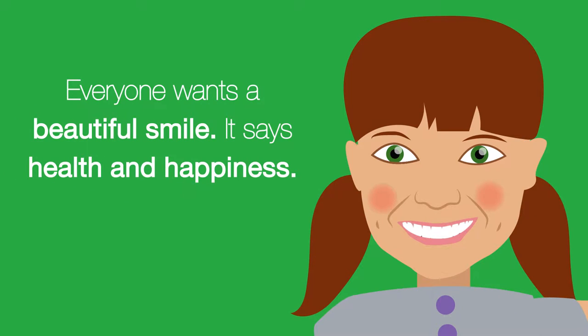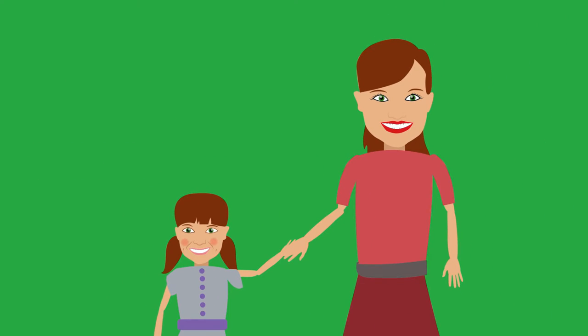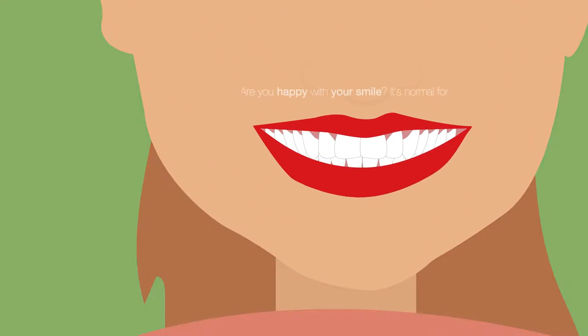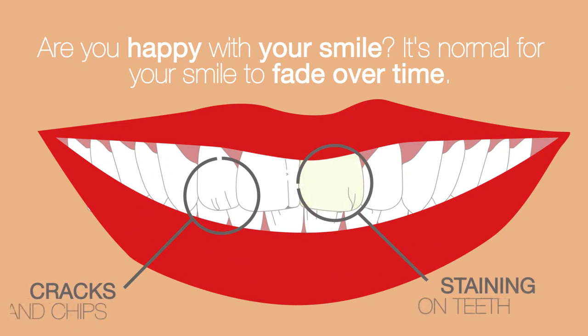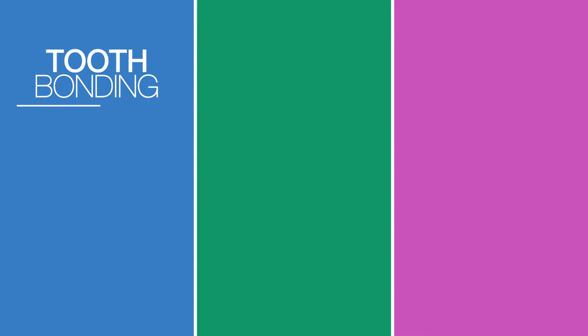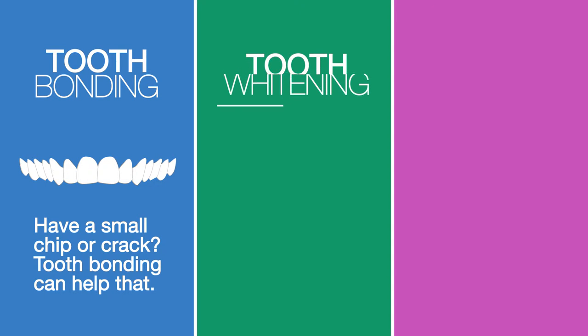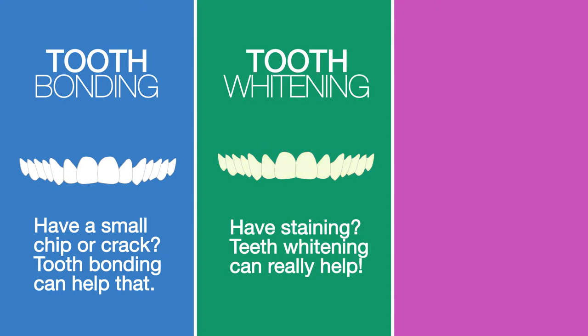Everyone wants a beautiful smile — it says health and happiness. Are you happy with your smile? It's normal for your smile to fade over time. Don't worry though, there are many options to enhance your smile. Tooth bonding: have a small chip or crack? Tooth bonding can help. Tooth whitening: have staining? Teeth whitening can really help.